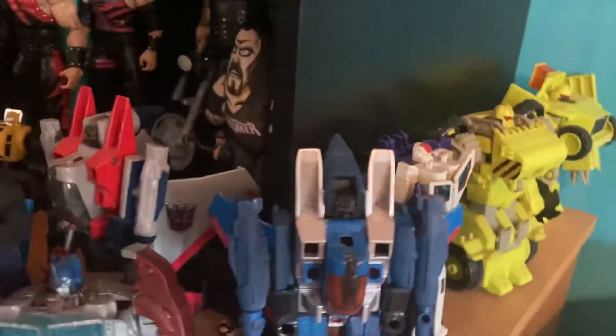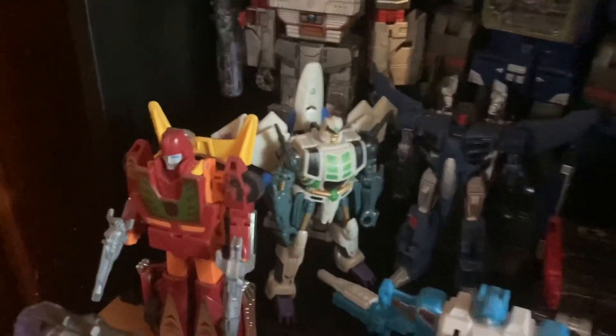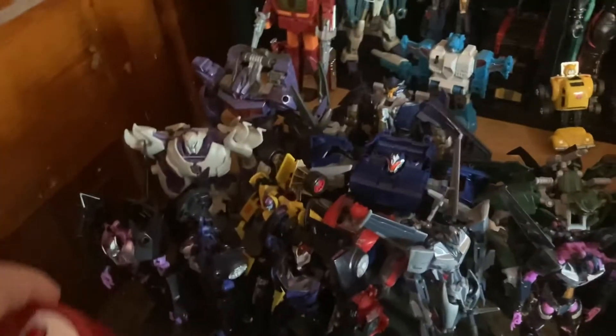My G2 guys and G1 reissues — my custom G1 Thundercracker, Starscream, Bumblebee, Topspin, and Hot Rod. For Prime, well you can see them. I did get a couple new ones — I didn't really collect this line that much, but I tried and kept it updated with the ones I liked.